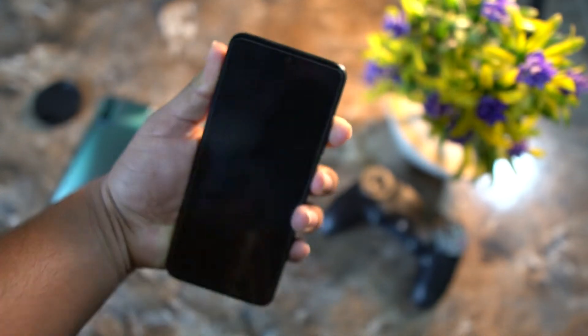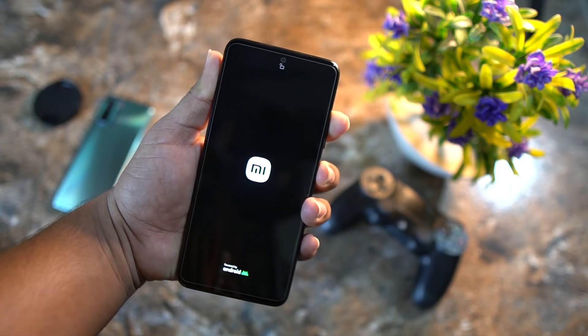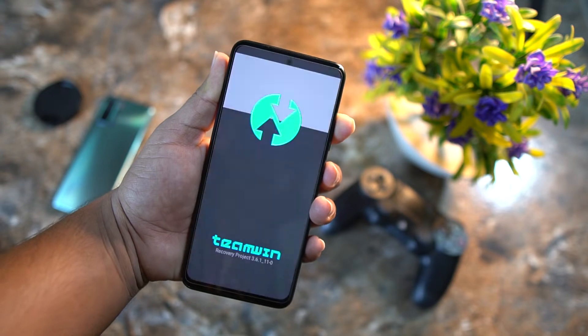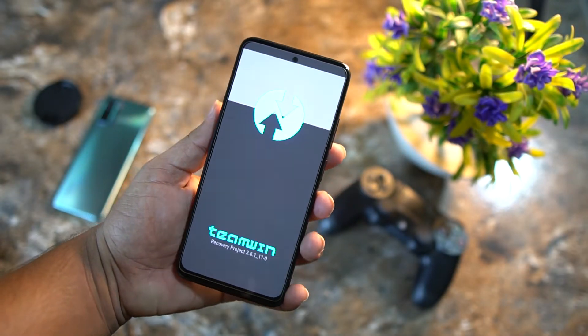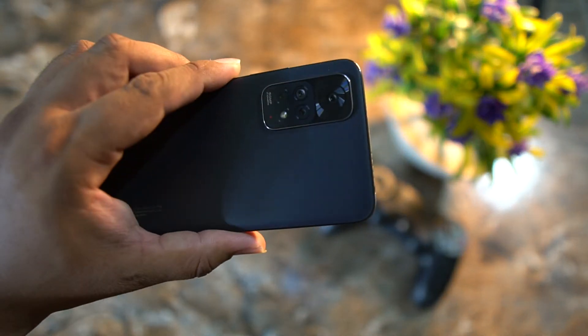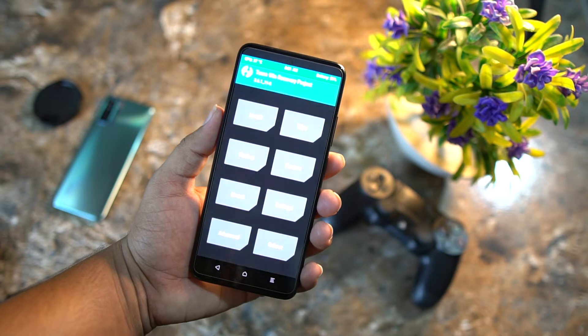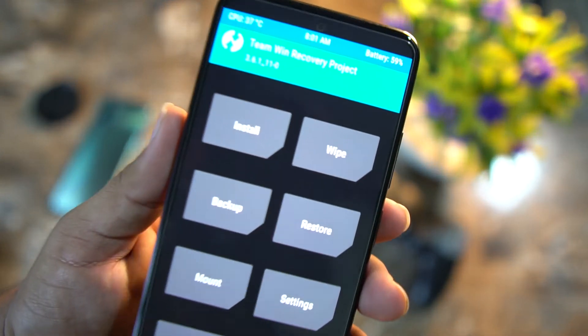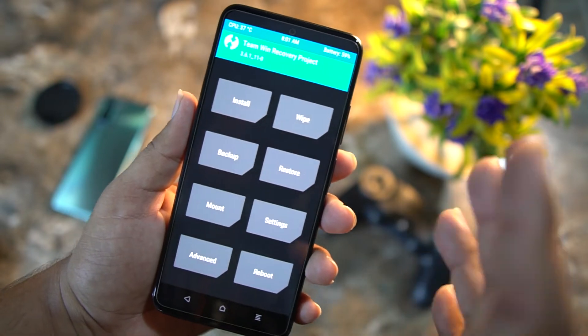Your device will automatically boot into the installed custom recovery. As you can see, I am using TWRP recovery. If you also want to use this recovery on your Redmi Note 11, you can watch my video that I mentioned at the start of this video.